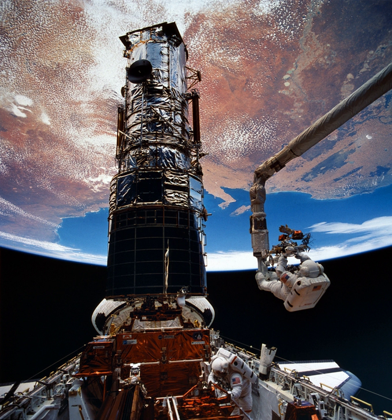Thornton and Akers performed EVA 2, starting on 6 December 1993 at 3:29 UTC, with a duration of 6 hours 36 minutes. Musgrave and Hoffman then performed EVA 3, starting on 7 December 1993 at 3:35 UTC, with a duration of 6 hours 47 minutes.